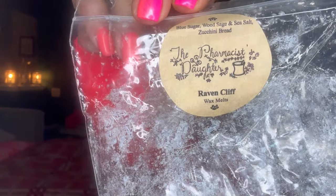One of my absolute favorites from Pharmacist Daughter is Ravencliff: blue sugar, wood, sage, sea salt and zucchini bread. This is so good. I've had Carla from K's dupe it for me and she dupes it perfectly — literally perfectly. I feel like I found this blend through Pharmacist Daughter, from Ansley and Kim. I have a few blue sugars I need to finish before I think of ordering anything with blue sugar right now, but I do enjoy it.